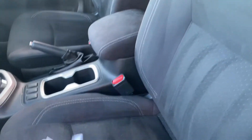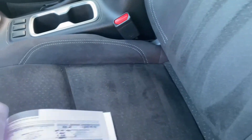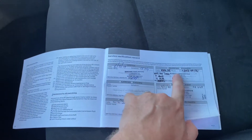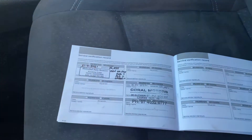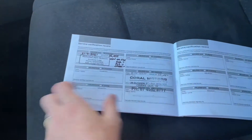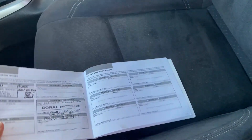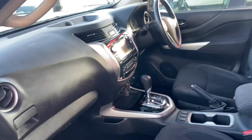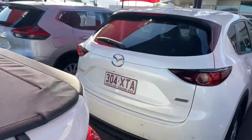Going through the service history: done at 1,000 km, done at 15,000 km — the ink from that service just bled through to the other page but it was done — and then we just did a service at 52,000 km. Fantastic book, really good service history for a pre-owned car. Goes to show they've definitely taken really good care of it, and this is definitely one you'd want to buy.